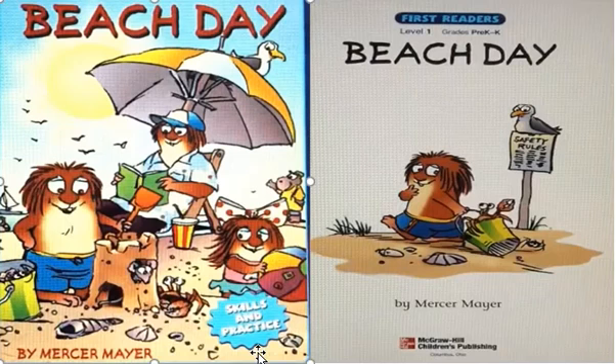It's story time! Today's story is Beach Day by Mercy Mayer. What do you see in the picture? I see a crab. There is also a mouse, an umbrella, and three friends. Are you ready? Let's get started.